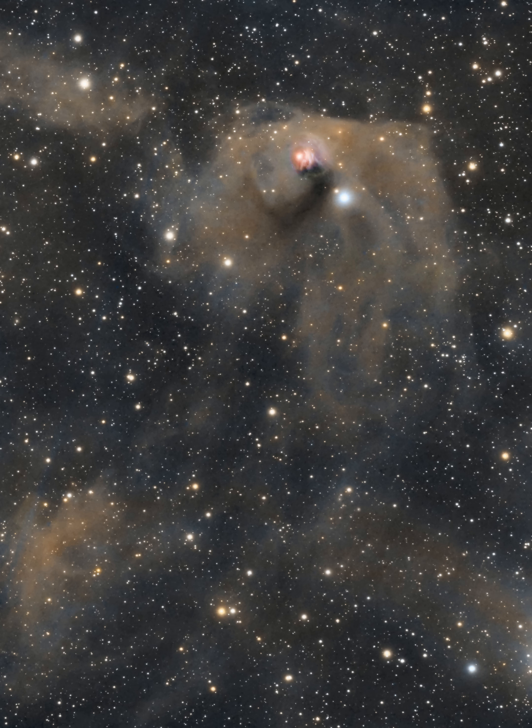NASA's APOD Update of February 10, 2022: T-Towery and Hens Variable Nebula. The star with an orange tint near top center in this dusty telescopic frame is T-Towery, prototype of the class of T-Towery variable stars. Next to it, to the right, is a yellow cosmic cloud historically known as Hens Variable Nebula, NGC 1555.